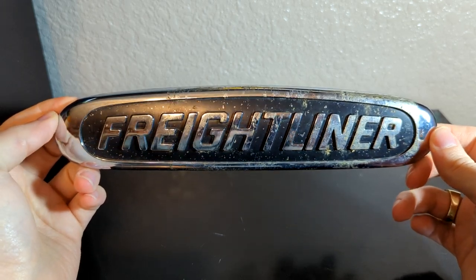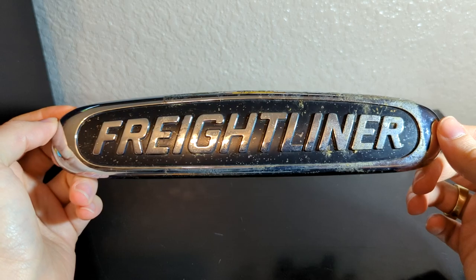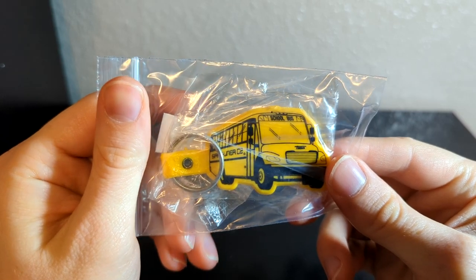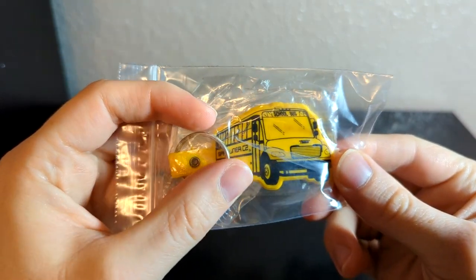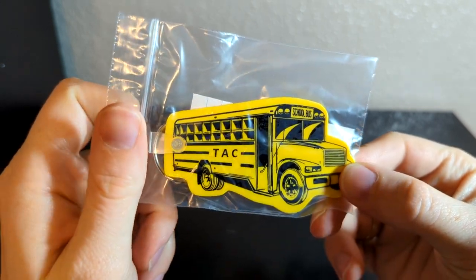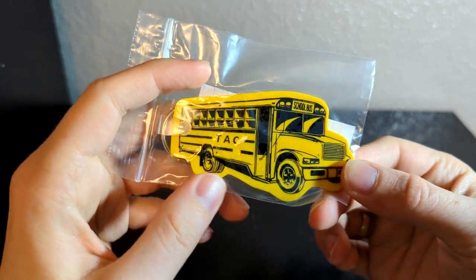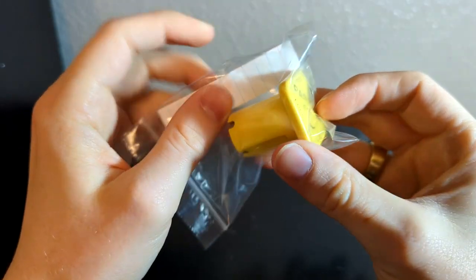We also have a Freightliner emblem, and while it didn't come off of a school bus, it's definitely still relevant to the collection. He also sent a C2 keychain — very cool, you can see the Safety Liner C2 lettering on there. We also have this Wayne 3800 keychain for TAC bus parts.